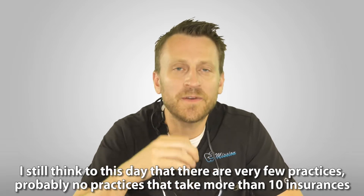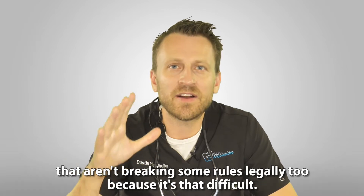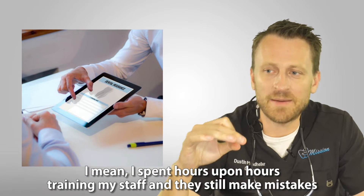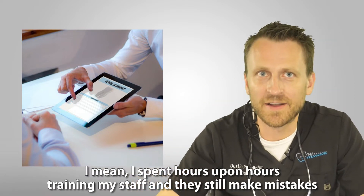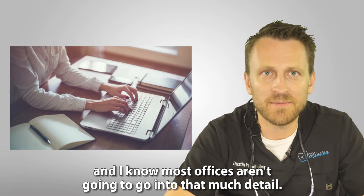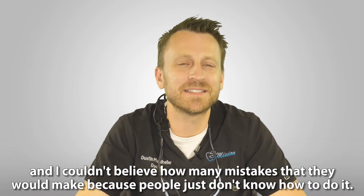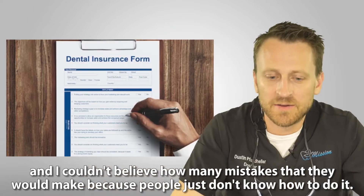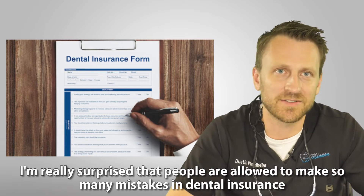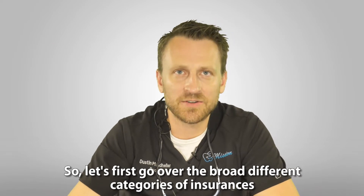I still think to this day that there are very few practices — probably no practices — that take more than 10 insurances that aren't breaking some rules legally, because it's that difficult. I spent hours upon hours training my staff and they still make mistakes. We've hired dental managers from other offices that did insurance and I couldn't believe how many mistakes they would make. People just don't know how to do it properly.